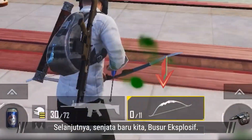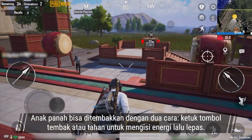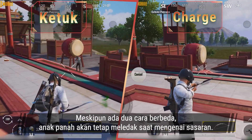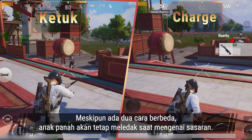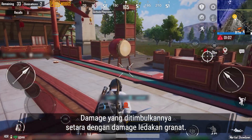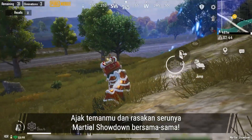Next is our new weapon, the Explosive Bow. Fire shots by tapping or by holding to charge and releasing. Regardless of the method, its shots will still explode upon impact. The damage is comparable to that of a grenade. Team up and experience Marshall Showdown together.